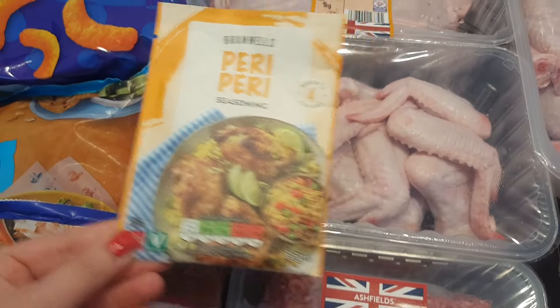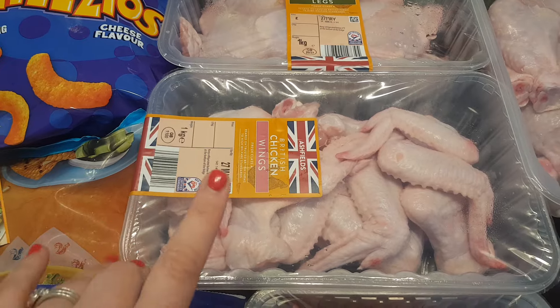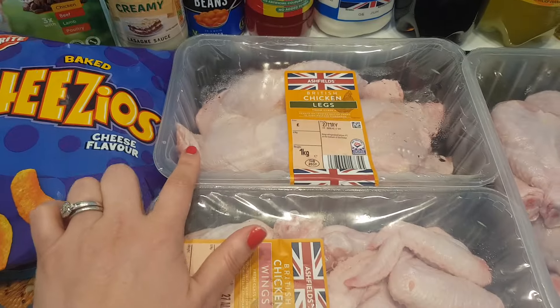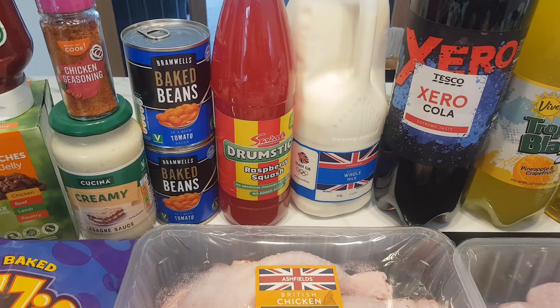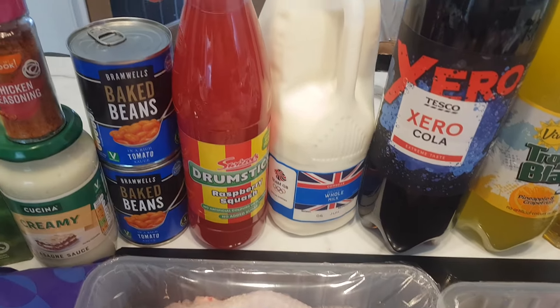£2.09 for the lean bean mints — I'm going to use this to make the lasagna. £0.59 for the peri peri seasoning, which I'll use on the legs. Wings were £1.99 and legs were £2.19. At the back I've got two tins of baked beans — I love these ones from Aldi, £0.42 a tin.